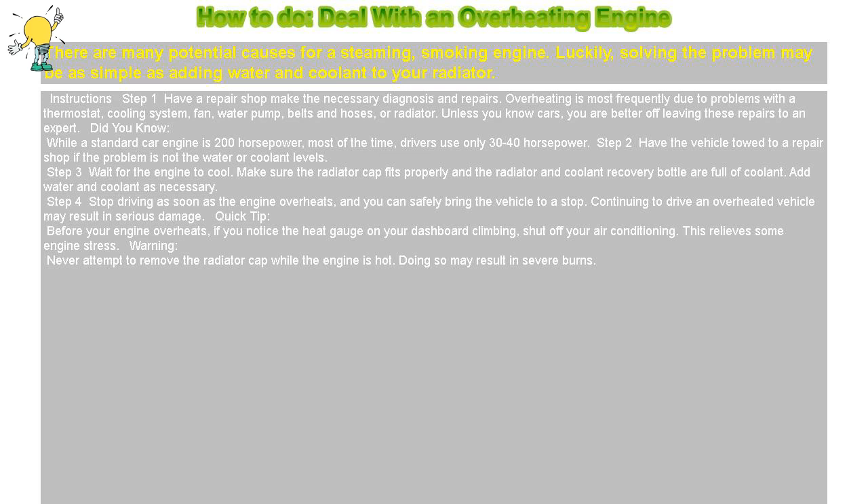Step 4: Stop driving as soon as the engine overheats, and you can safely bring the vehicle to a stop. Continuing to drive an overheated vehicle may result in serious damage.